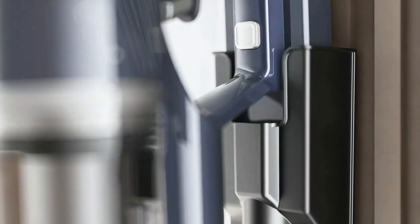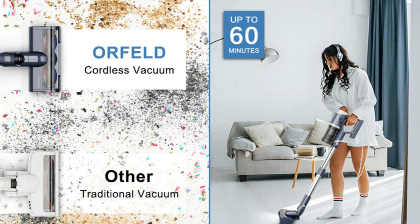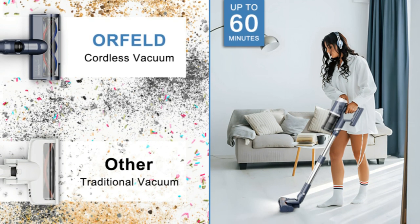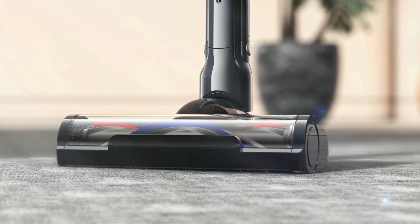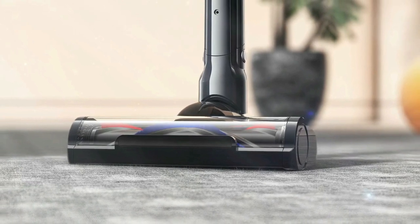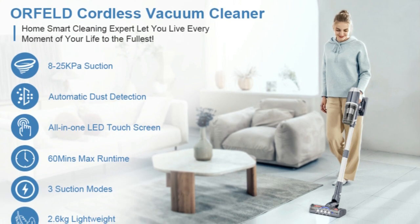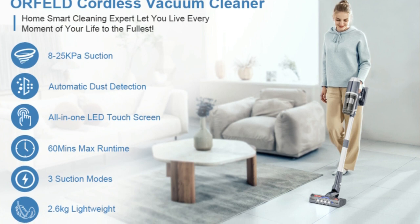The two-in-one electric brush has a 180-degree rotation function, which can easily clean blind corners under furniture without changing the brush. High-brightness front LED lights help you see dust in hard-to-reach corners. The ergonomic handle is suitable for long-term one-handed cleaning. A 0.9-liter extra-large dust cup with a one-touch dust-dumping design makes emptying simple.